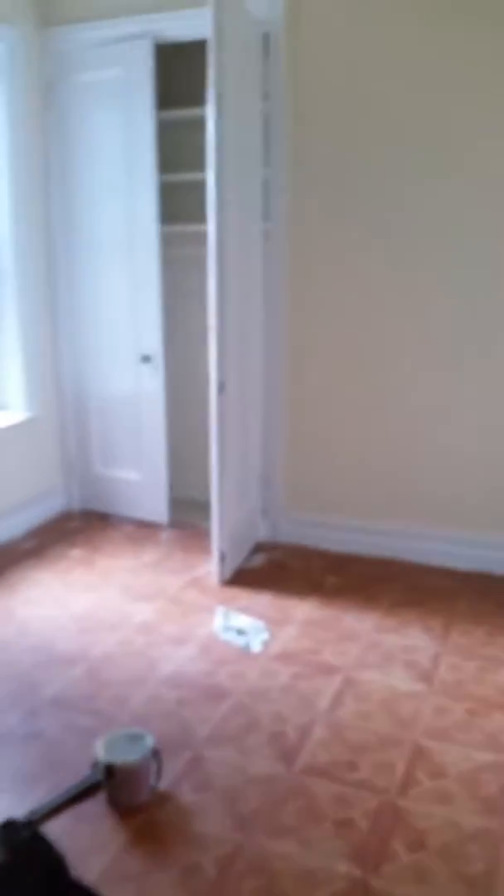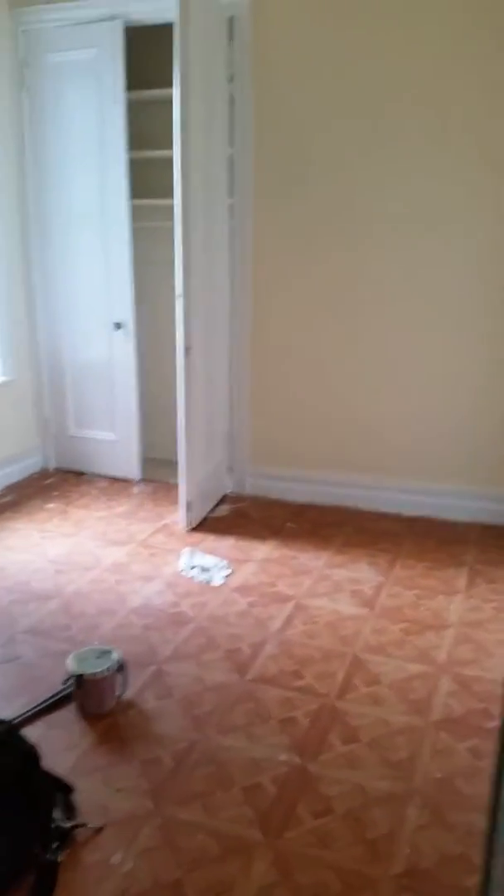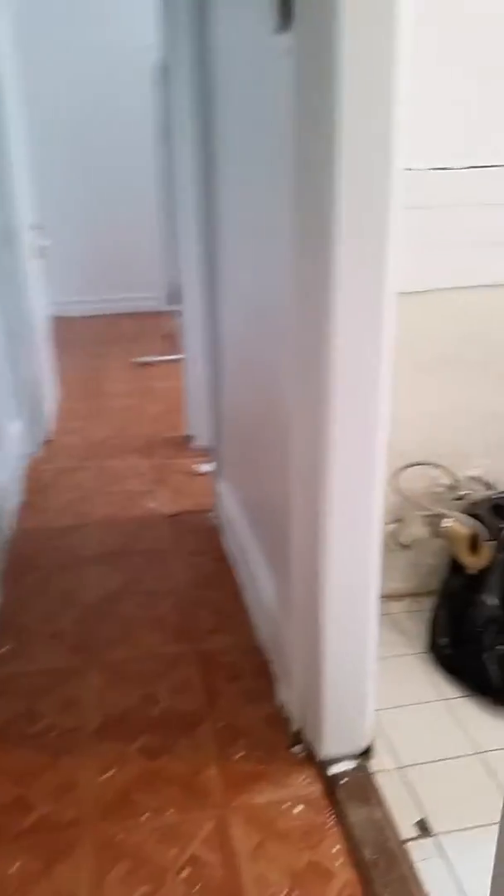This would be the small living room area. If you make it into a two-bedroom, or if you just need one bedroom, you can make this room into the living room and the back room into the bedroom. This is where the kitchen is going to be.